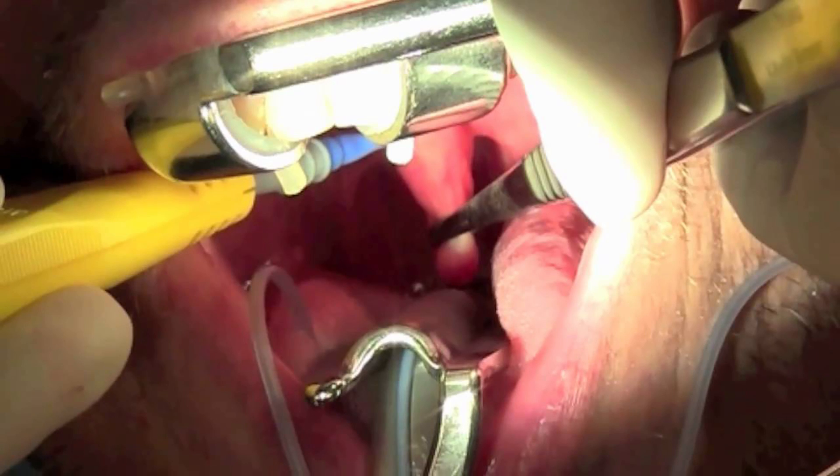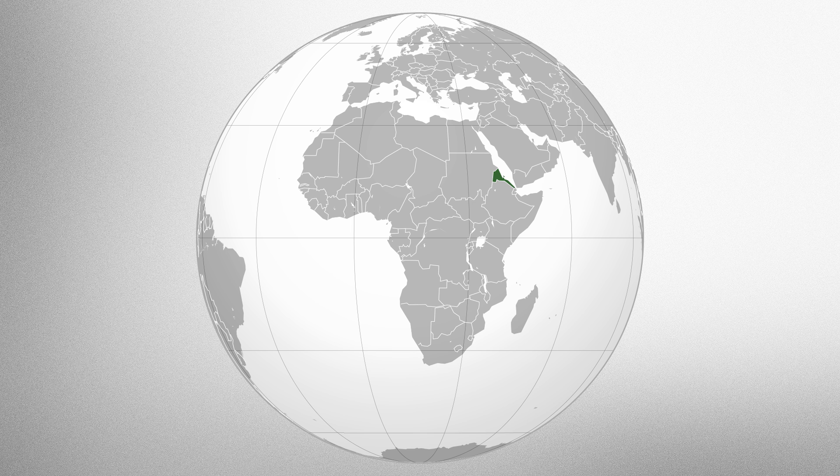Today the surgery is still occasionally practiced among various ethnic groups in Eritrea, Ethiopia, Kenya, Niger, Nigeria, Sierra Leone, and Zarma. So if you probably wouldn't notice anything particularly different when it's removed, what does the uvula actually do, and why do we still have one?